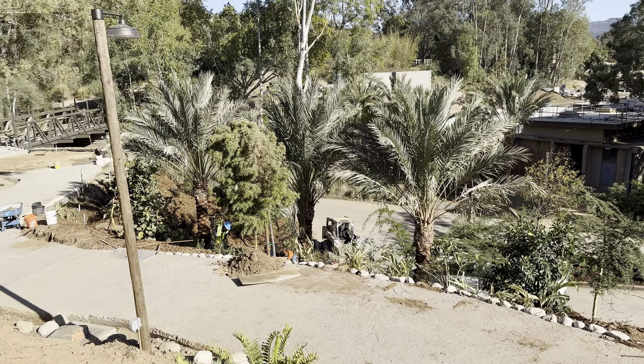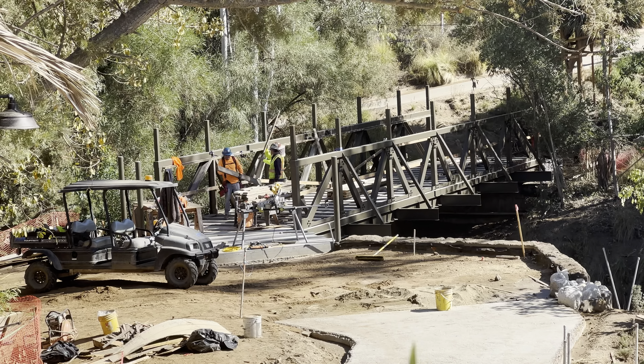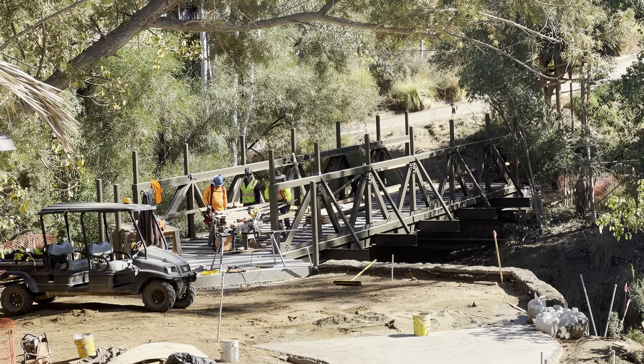I want to segue over into the path portion of this update — the area that links from Thorn Tree Terrace all the way over to the bridge that takes you to the experience. They have completely paved that path, with just a couple more patches to go, and they're starting to work on some of the detailing for the bridge. They're really making progress to get this ready as soon as possible.